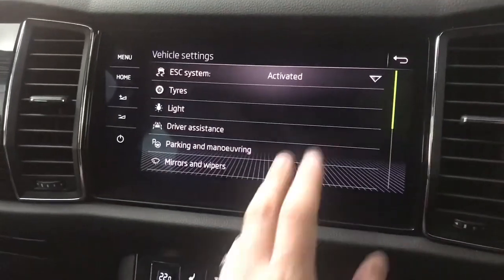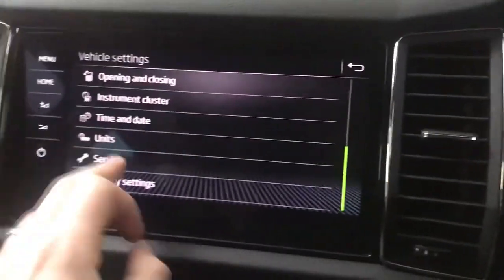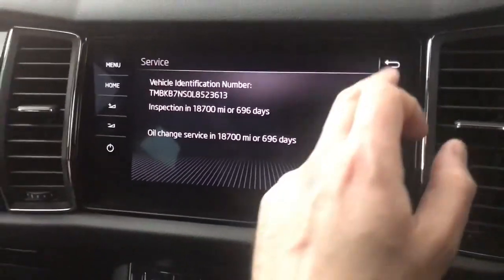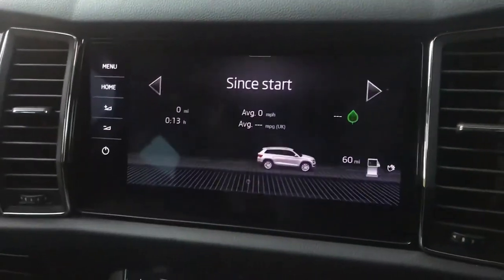In the vehicle info section you've got all your settings for parking sensors and that sort of thing, and you can change the instrument cluster data as mentioned. There's also service info on here so you can see when your next service is due — you'll get a reminder close to the time based on mileage or time, but you can keep an eye on it here as well.